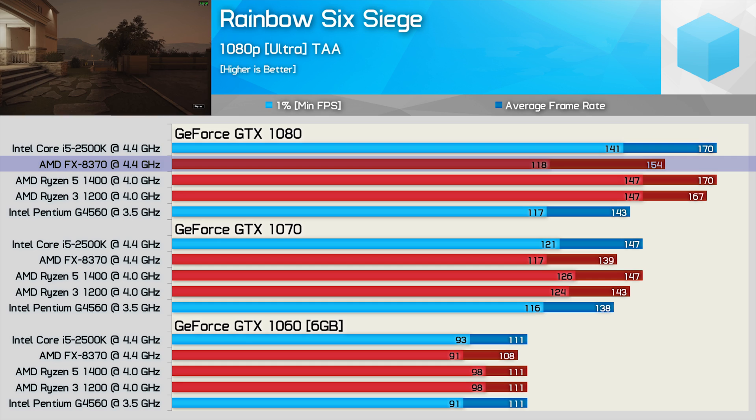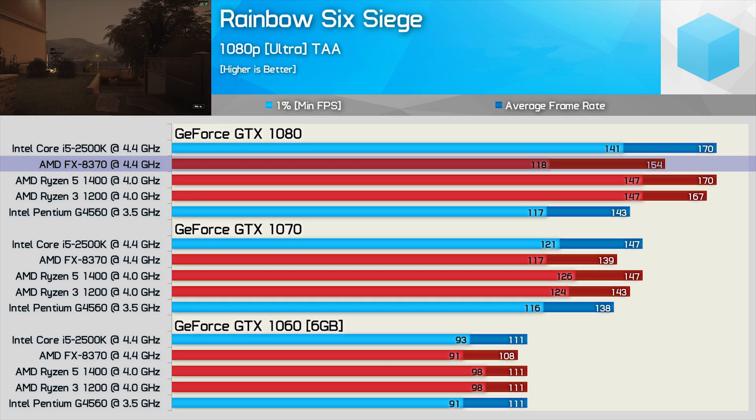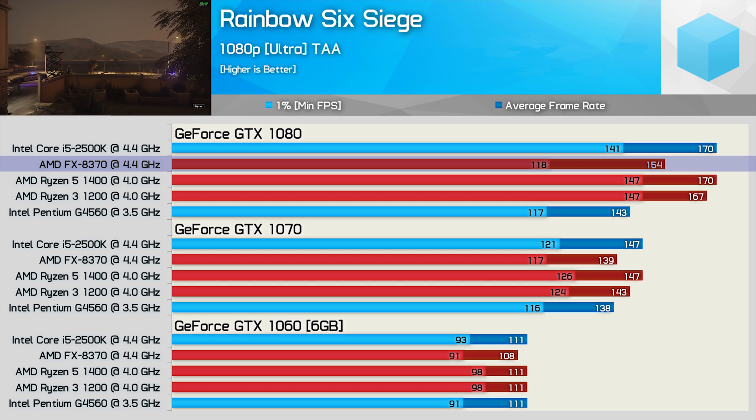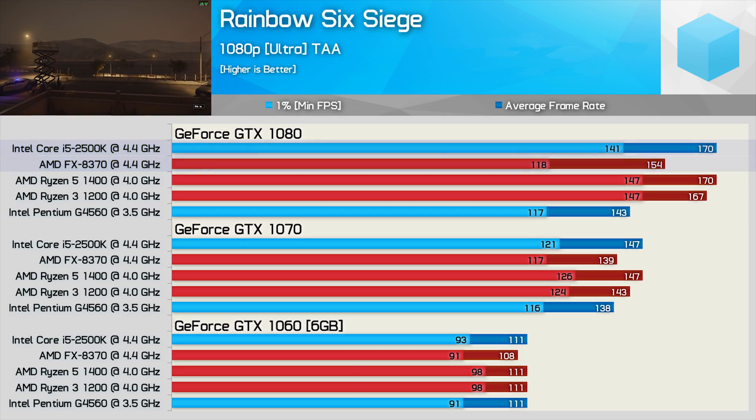You might have noticed that although the FX8370 is now averaging 154fps, we still saw frame dips down to 118fps, and that made the FX CPU much slower than the 2500K and Ryzen CPUs.